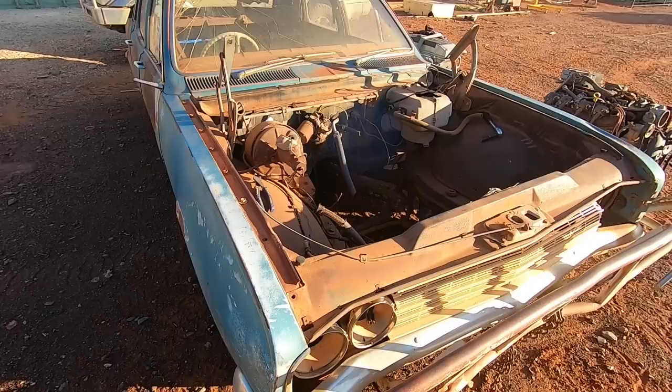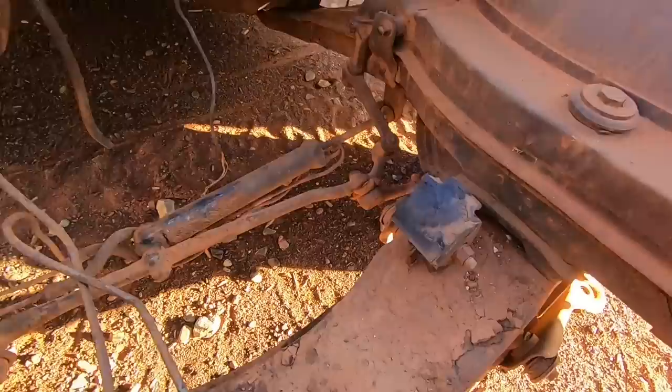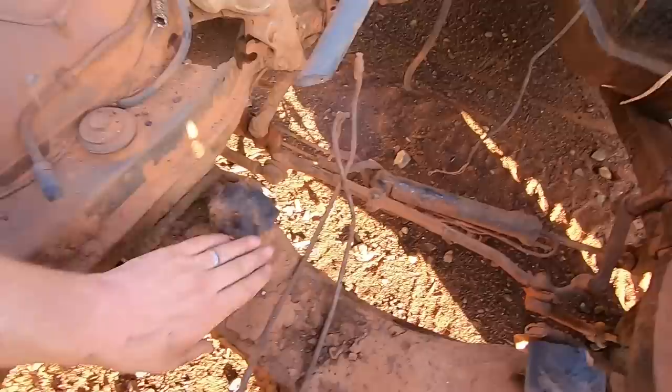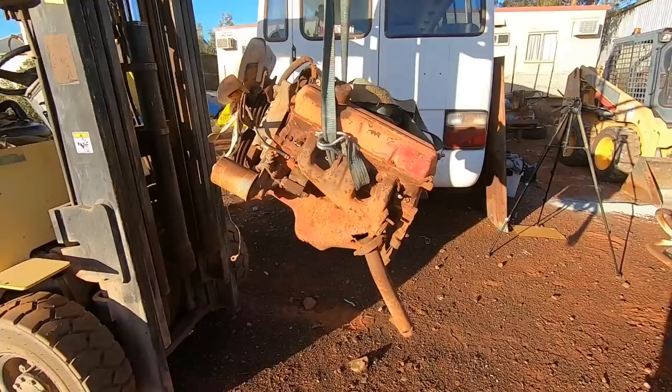Well that has to be one of the easiest engine removals I've ever done. Someone else has already done all the hard work by removing the transmission, disconnecting the exhausts and the driveshafts. And the weather has completely eroded these rubber engine mounts just as I thought - they're completely knackered, so we didn't have to undo those. And now we have our 308 out and hanging in all its glory.